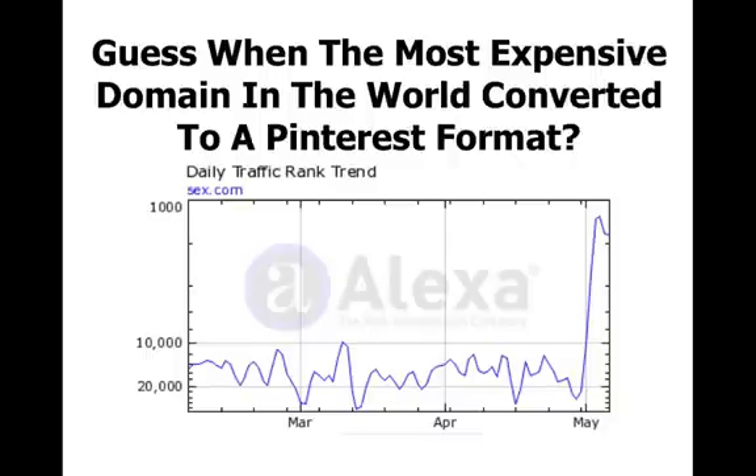Back in early May I noticed a site jumping wildly up the Alexa traffic rankings, which naturally piqued my interest. I wanted to have a look at which site it was and what they were doing. It turns out it was sex.com, which is actually the world's most expensive domain name — it has been traded in 8-figure deals multiple times, the most expensive ever sold for 16 million dollars. Despite being the most expensive domain name in the world, this site has a history of underperforming. So when it jumped up in traffic overnight, I figured out all they did was switch to a Pinterest format, just before May 1st.